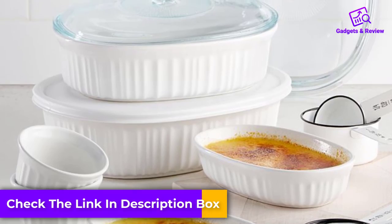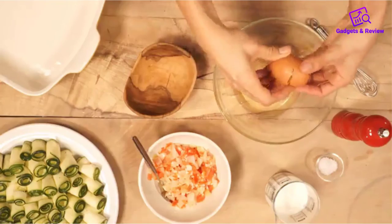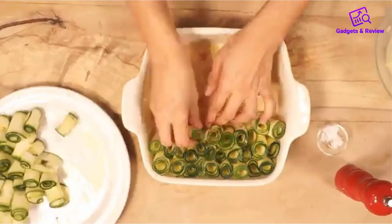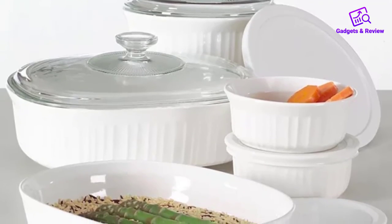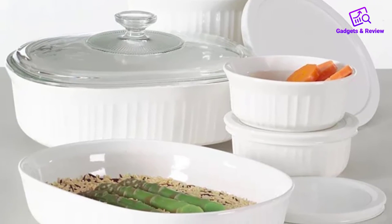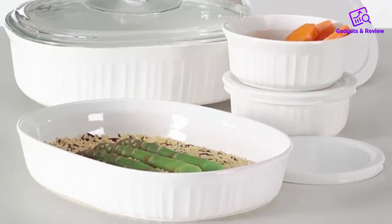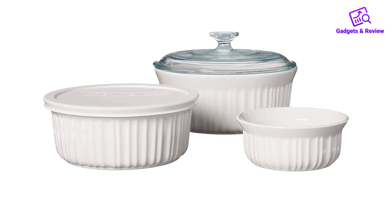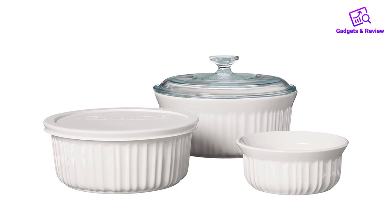Features: Corningware French White Casserole Set includes one 2.5-quart round casserole with glass and plastic lids, one 1.5-quart round casserole with glass and plastic lids, and one 16-ounce round casserole. Oven-to-table bakeware and glass lids are both versatile and stylish — bake and serve in one dish. BPA-free plastic lids help keep food fresh. Durable stoneware material resists chipping and cracking. High-gloss exterior is non-porous, easy to clean, and won't absorb flavors, odors, or stains.